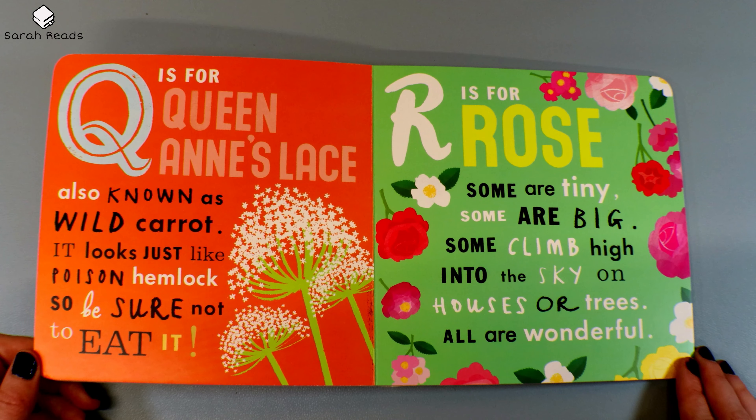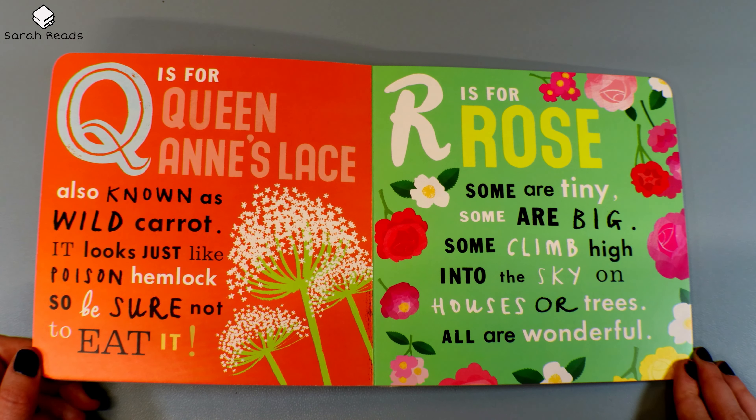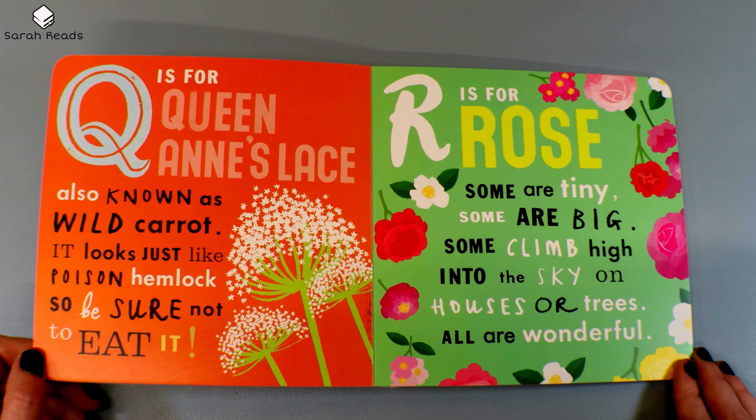Q is for Queen Anne's Lace, also known as wild carrot. It looks just like poison hemlock, so be sure not to eat it. R is for Rose. Some are tiny. Some are big. Some climb high into the sky on houses or trees. All are wonderful.